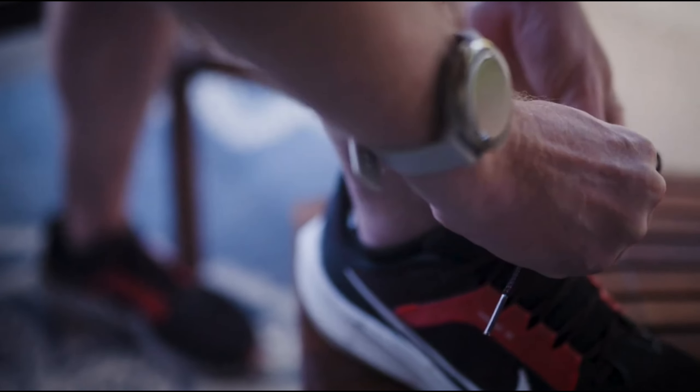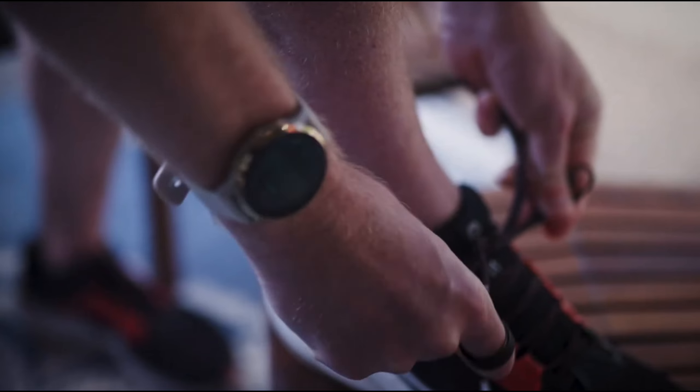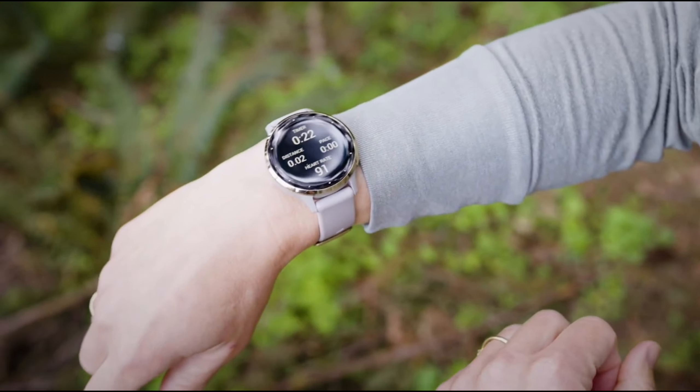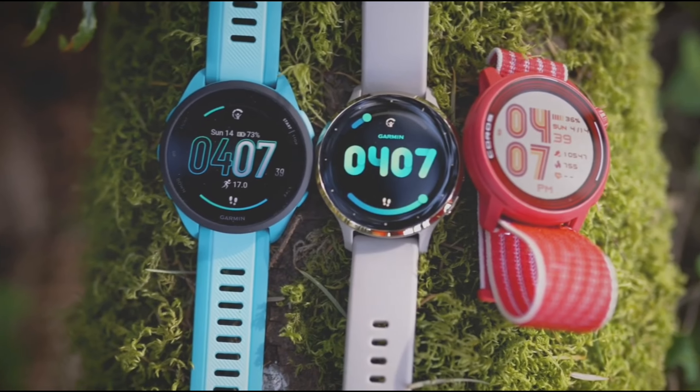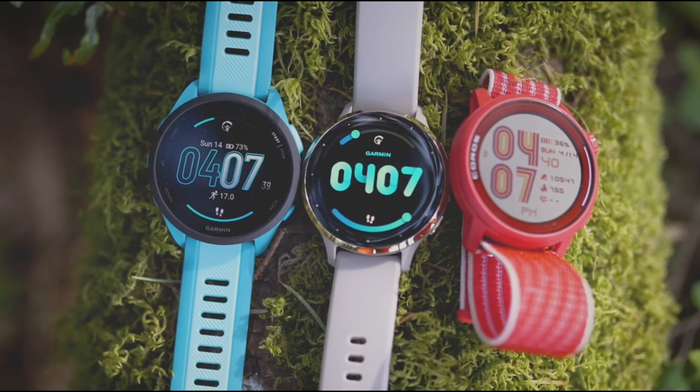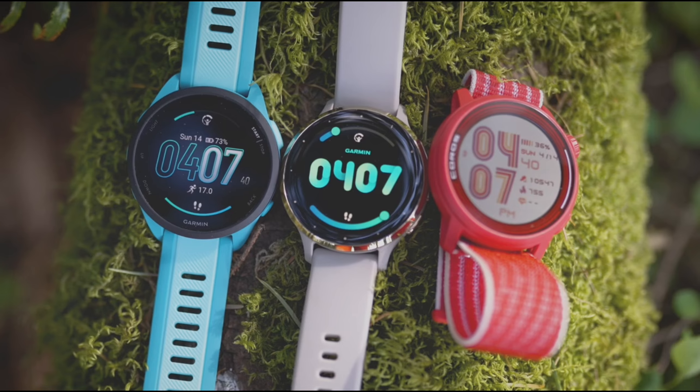Garmin didn't forget about women's health either. The Venue 3 includes comprehensive tracking for menstrual cycles and pregnancy, offering personalized insights and reminders. It's a thoughtful addition that empowers women to manage their health proactively, making this smartwatch a true companion in every sense.